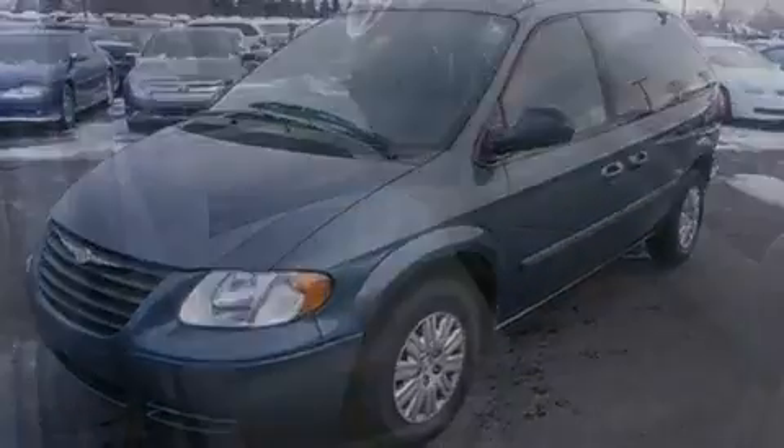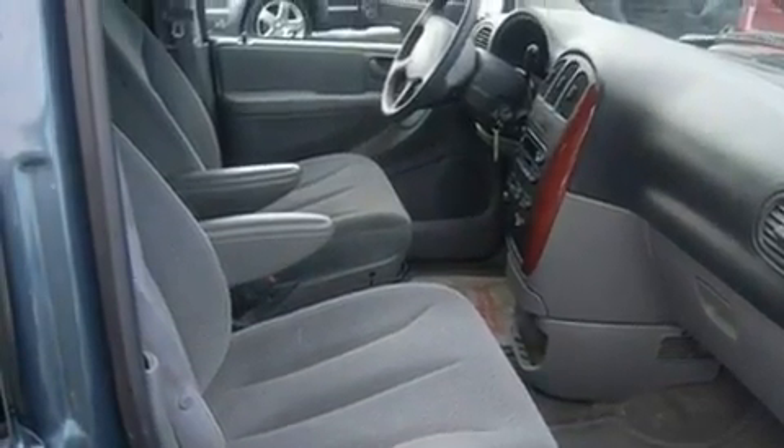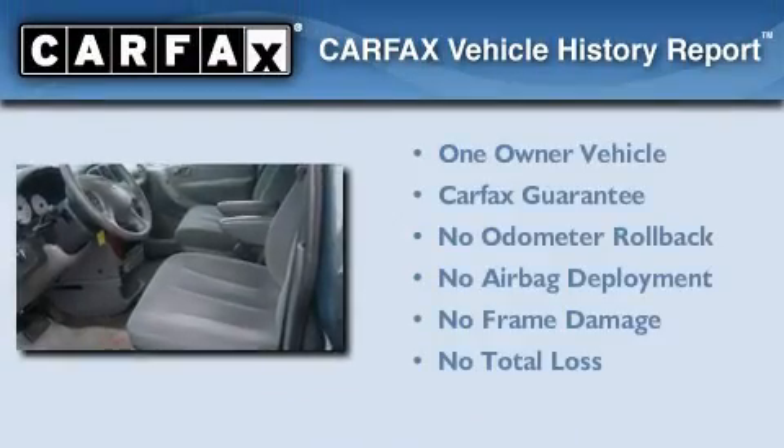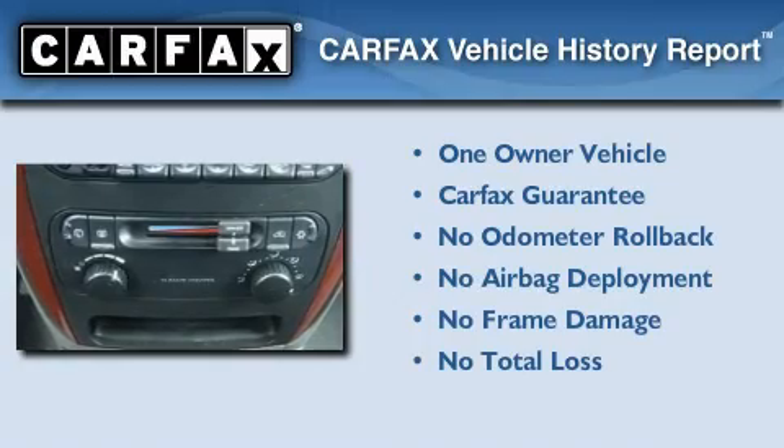It has a 3.3-liter six-cylinder engine and a four-speed automatic transmission. Its top features include an auto-dimming rearview mirror and many other features. This Chrysler has had only one owner and it qualifies for the Carfax Buyback Guarantee.